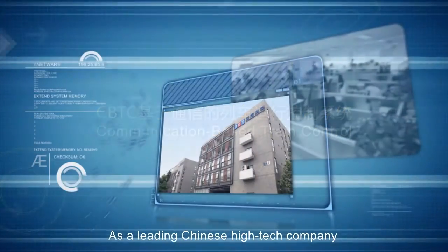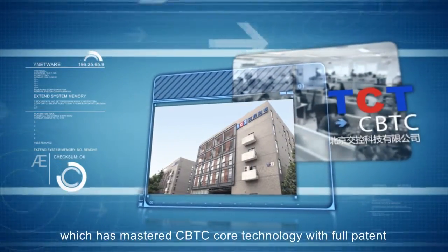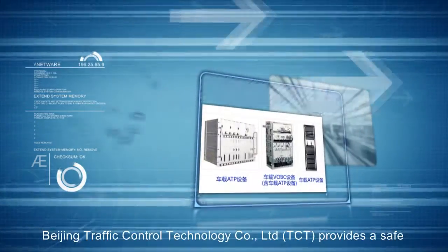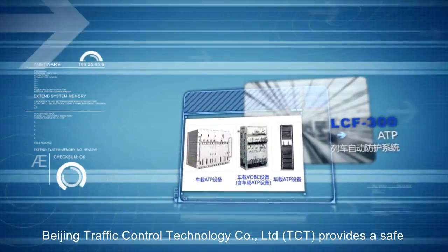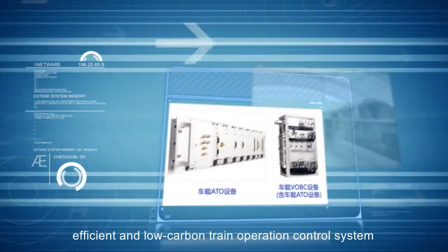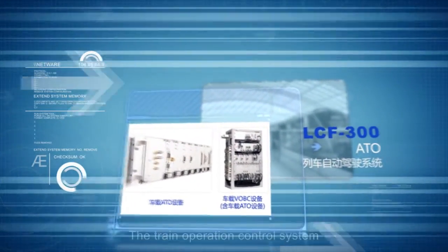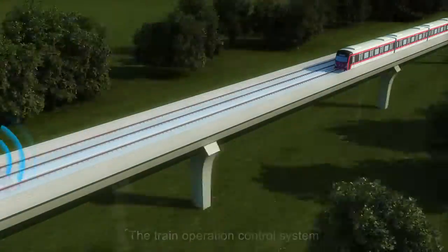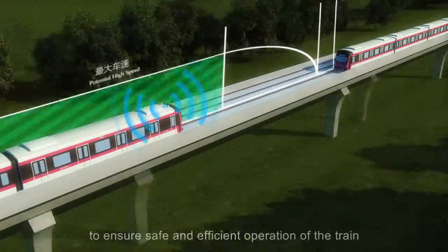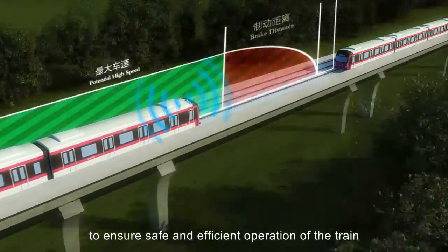As a leading Chinese high-tech company which has mastered CBTC core technology with full patent, Beijing Traffic Control Technology Company Limited provides a safe, efficient and low-carbon train operation control system. The train operation control system serves as the brain and the nerve of the rail transport system to ensure safe and efficient operation of the train.